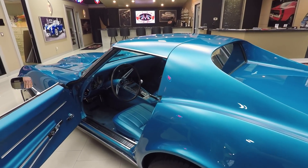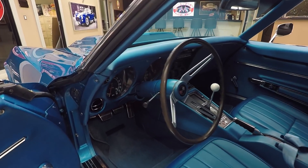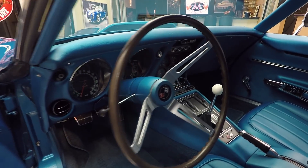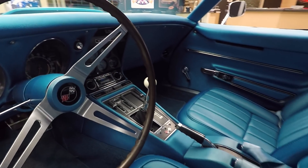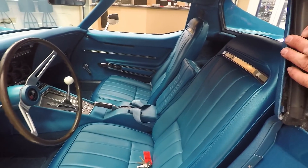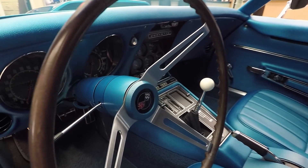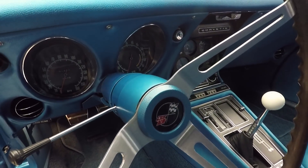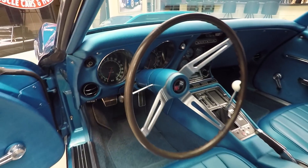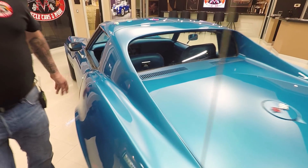T-tops. Doors operating nice and smooth, door jams are nice and clean. All the upholstery looks brand spanking new. And there's that four-speed shifter that everybody can't wait to get a hold of. Take a look at the lenses and faces on the gauges — everything nice and neat. Just a beautiful car. And like I said, T-tops.